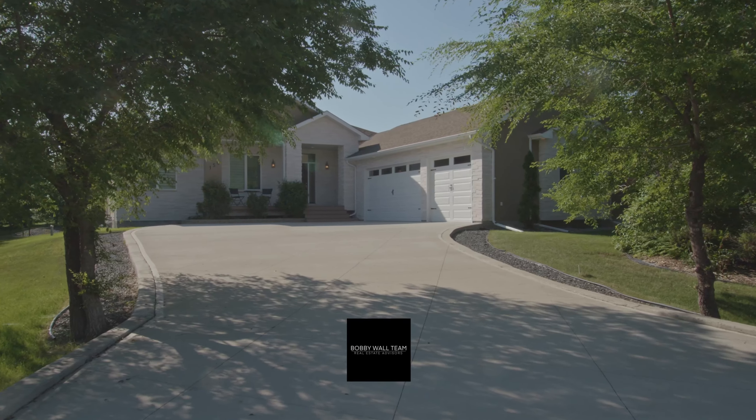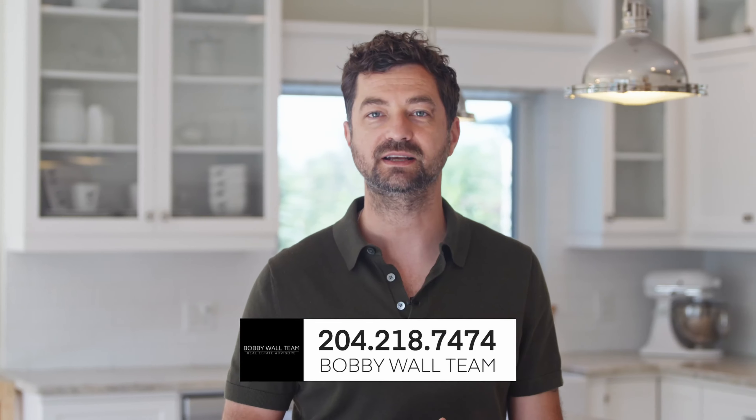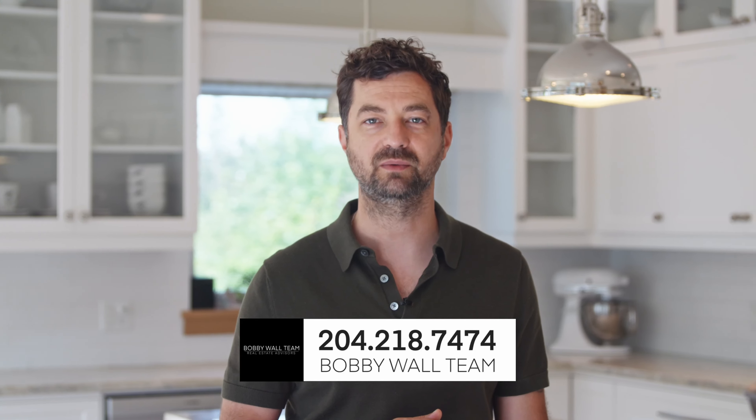When you're ready to take a look at this home, call 204-218-7474 or visit the website at bobbywall.com. I'll see you next time. Bye-bye.